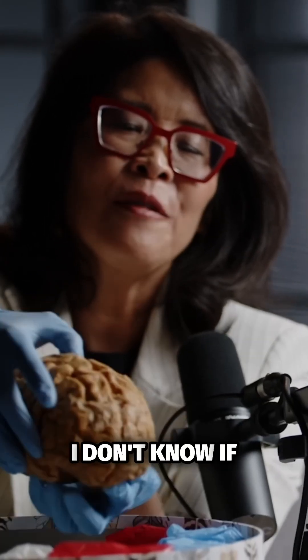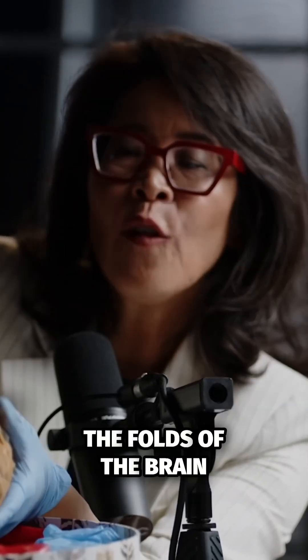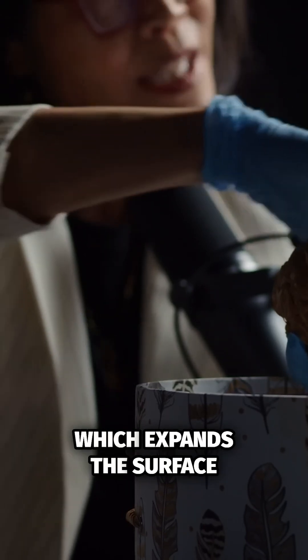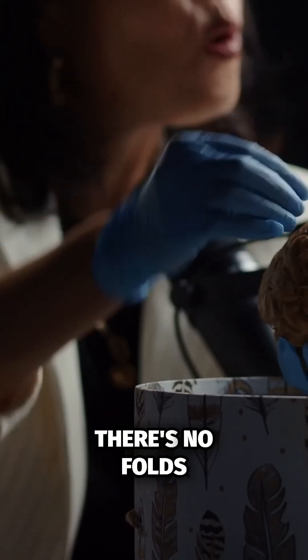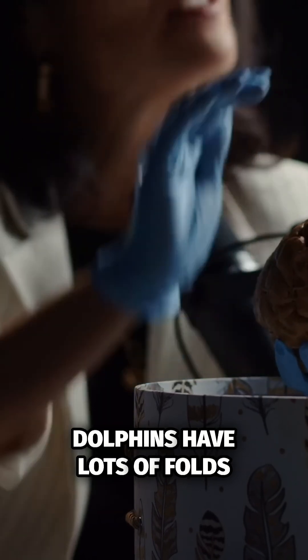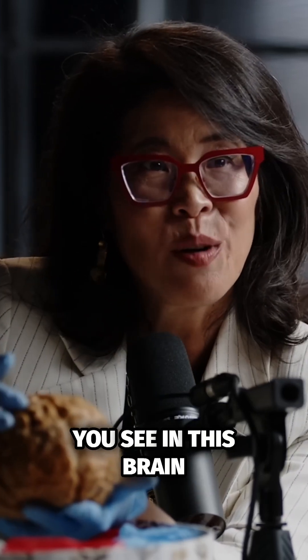And in this brain, if I pull apart the two hemispheres, you can see how deep the folds of the brain are — the surface is folded that deep into the brain, which expands the surface area of the outside of the cortex. The rat cortex is flat, there's no folds. Humans and elephants and dolphins have lots of folds. They have much higher capacity for computation because of the folds.